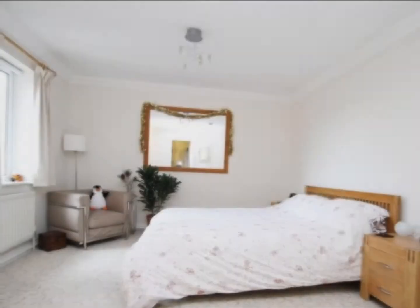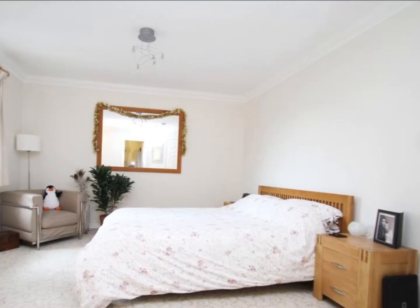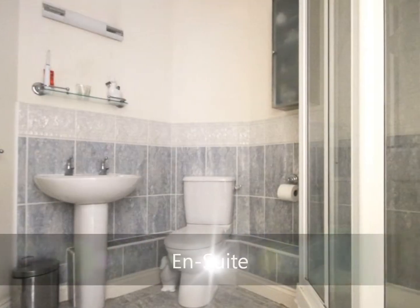The property offers a generous master bedroom which also gives access to the en-suite. The en-suite for the property comes as a modern refitted three-piece suite.